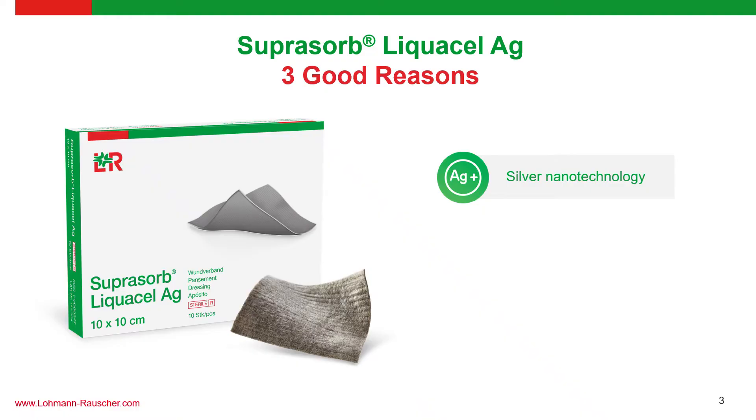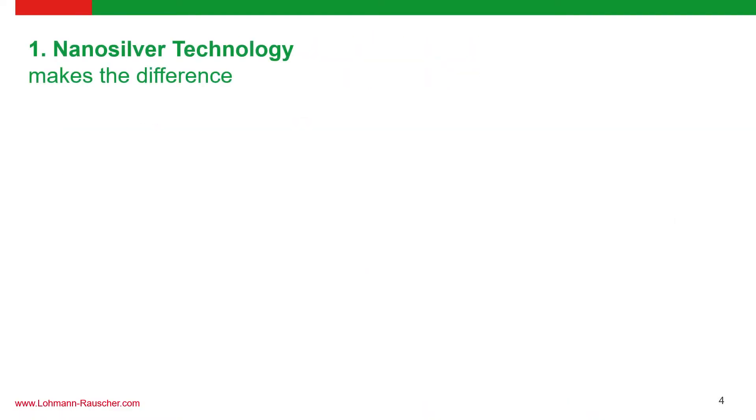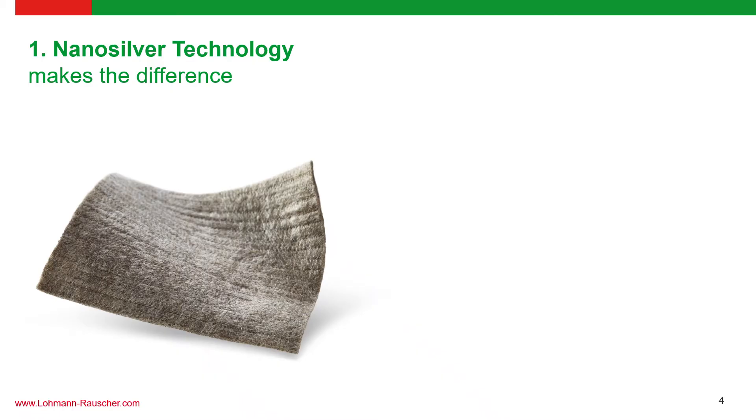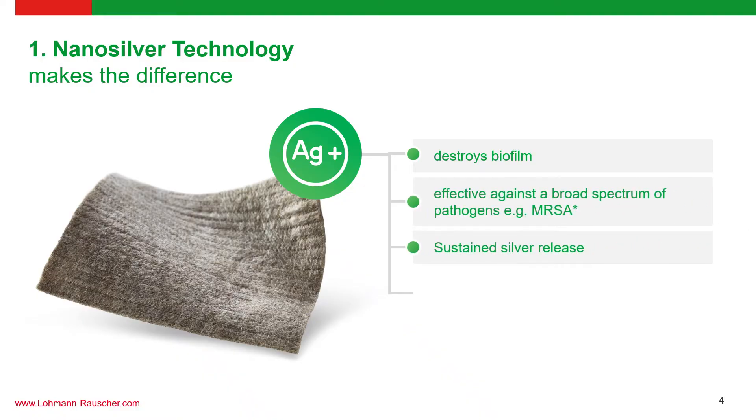The first advantage is the silver nanotechnology present in the product. Nanosilver is proven to effectively destroy the biofilm, allowing the antibacterial properties to penetrate the wound surface. It is also very effective against a broad spectrum of pathogens. It has a sustained release of silver that ensures continuous action even if you leave the wound for up to seven days. Lastly, there is lower cytotoxicity compared to competing brands.